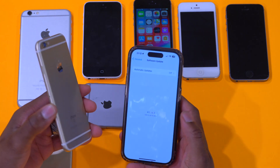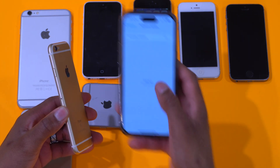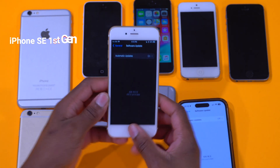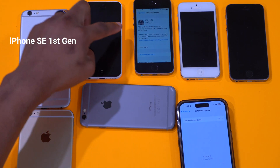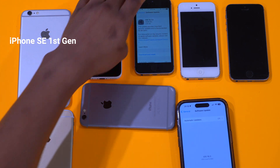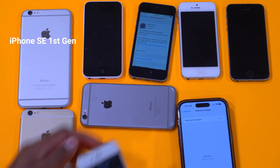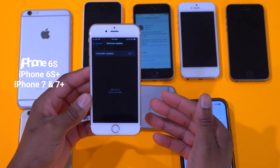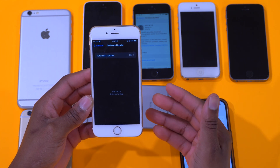Speaking of supported devices, since this is iOS 15.7.3 — it's not the latest, that's going to be iOS 16.3 supported on newer iPhones — this one is supported for the iPhone SE first gen, which I just showed you on the table, as well as the iPhone 6s and iPhone 7.